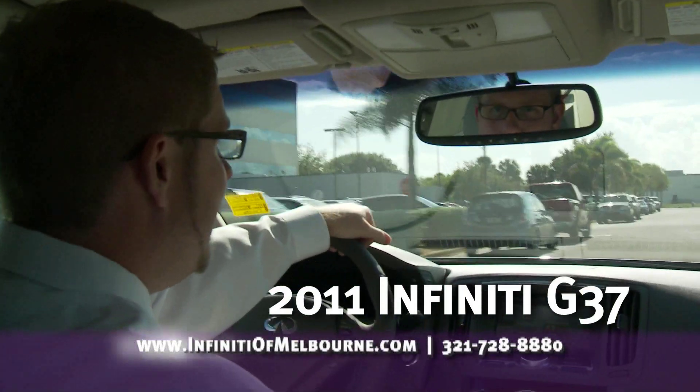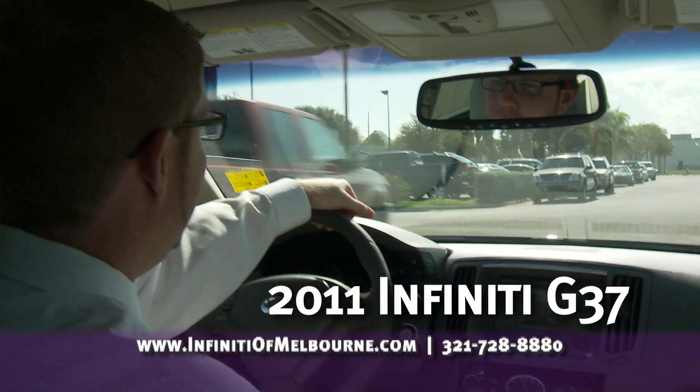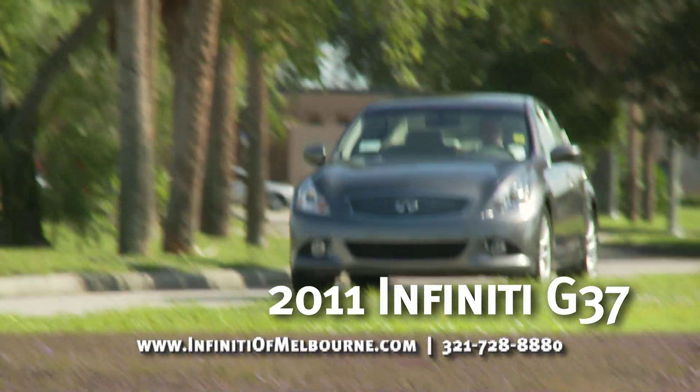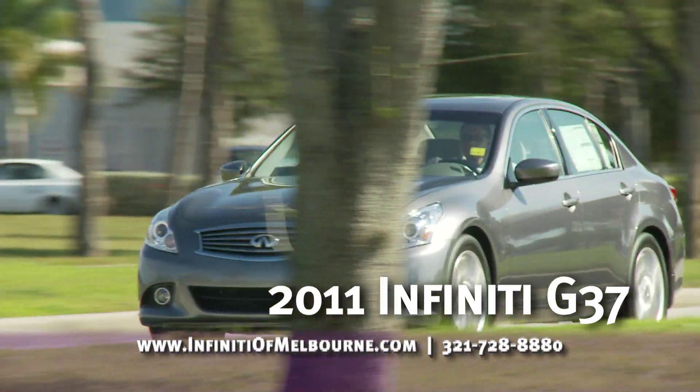This vehicle starts around $38,000 with all these options that we've talked about. A comparably equipped BMW is going to MSRP about $47,900.